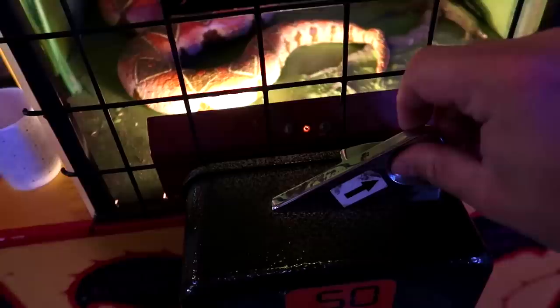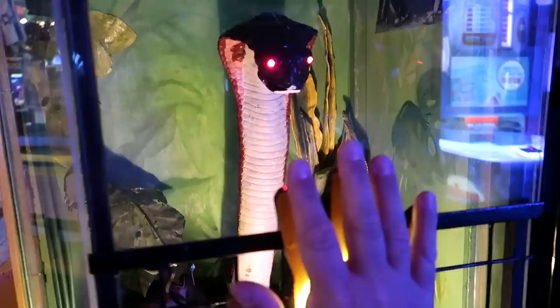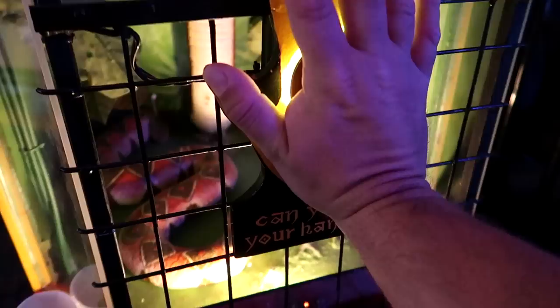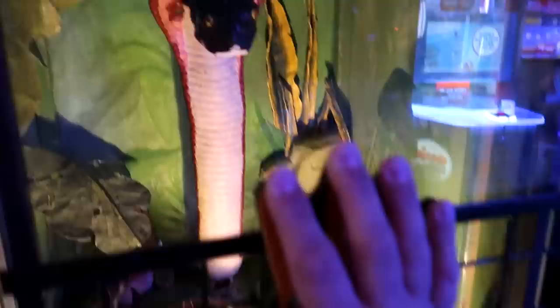We get 50 cents in and press and hold the button. You can see the Cobra with his red eyes looking at our hand — what's he going to do? His hypnotizing gaze as we continue to hold our hand in place. How long do we gotta hold it? We passed — we didn't move our hand. We were not afraid of the Cobra.